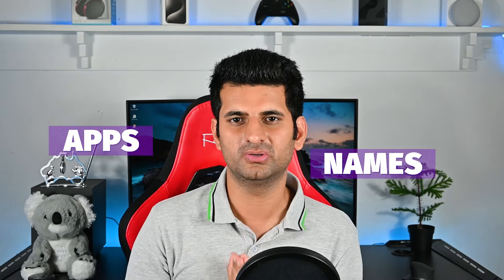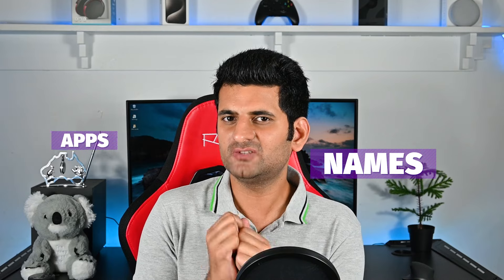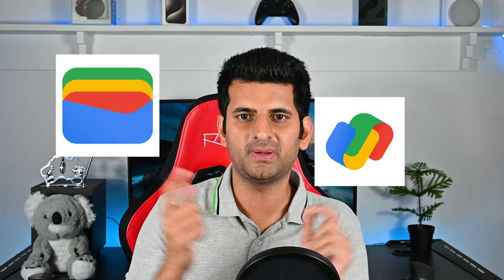Google always confuses us with its similar apps, names, and so on. Today, we explore the difference between Google Wallet and Google Pay. So, let's get started.